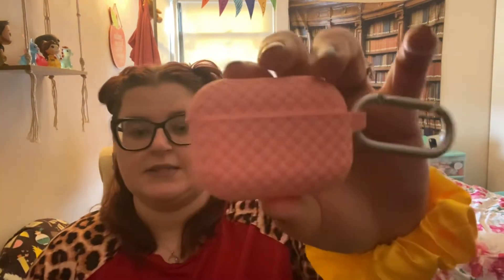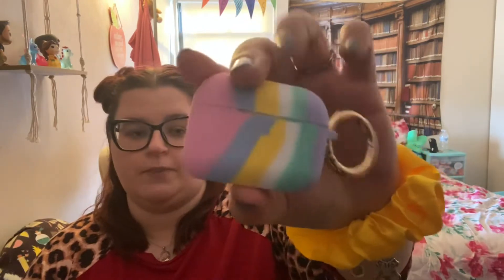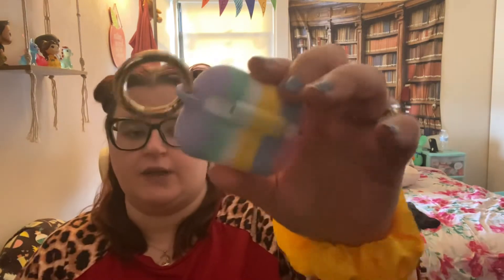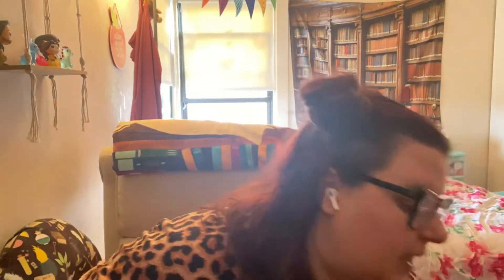First up, I got these cute little Amazon AirPod cases. I got this cute little pink one, and today this rainbow one came in — really cute. They're two-piece silicone. I like the one-pieces because you don't have to worry about the other piece coming off. This one was like five bucks. This pink case was five dollars on Amazon, and this sparkly quilted one was three dollars.